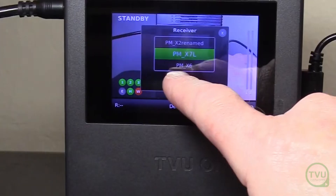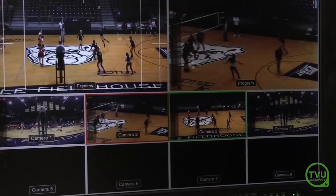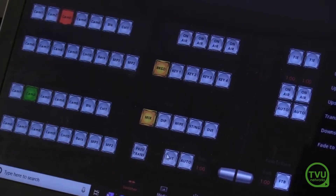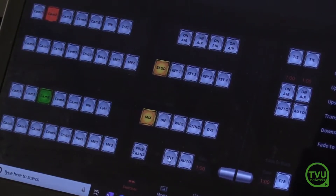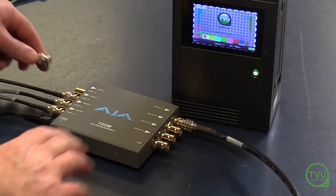At the receiver, all 4 sources are output via SDI. TVU's IS Plus and Smart VBR encoding protocols ensure the best possible quality transmission via aggregated cellular at up to 100 Mbps, allowing multi-camera remote production from virtually anywhere.